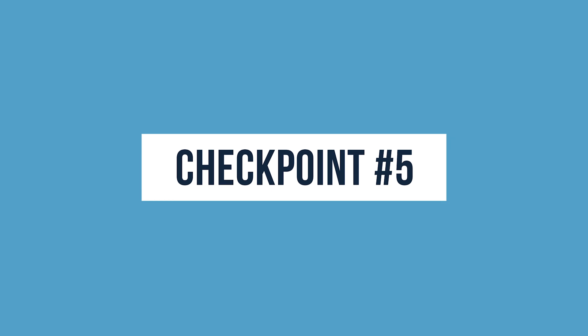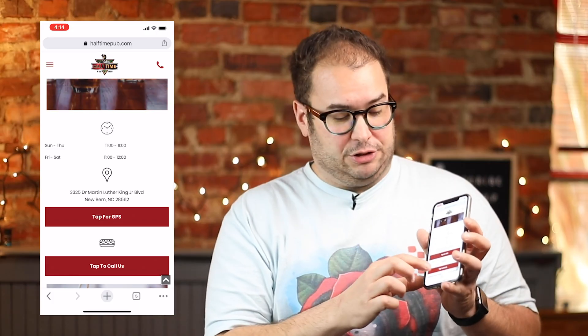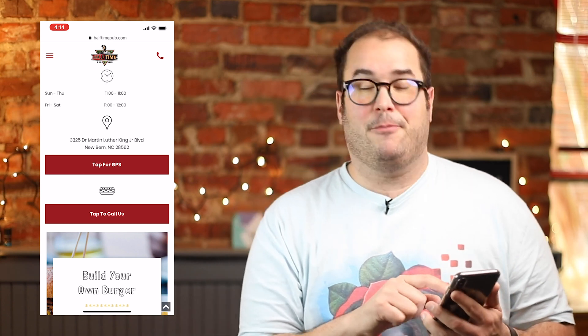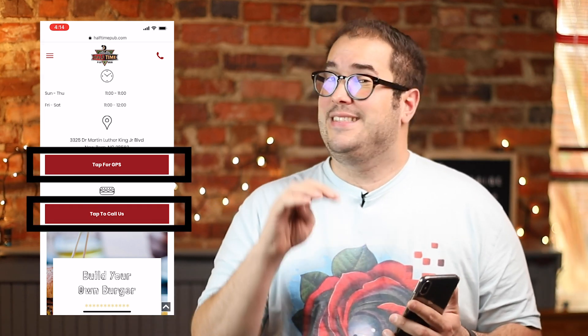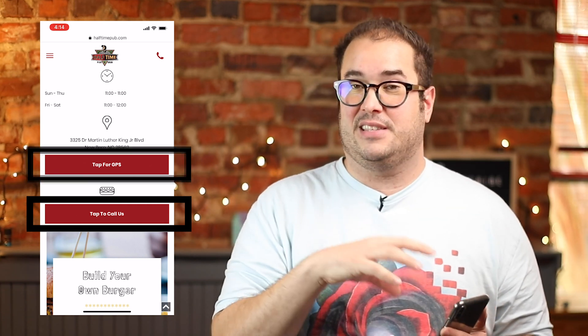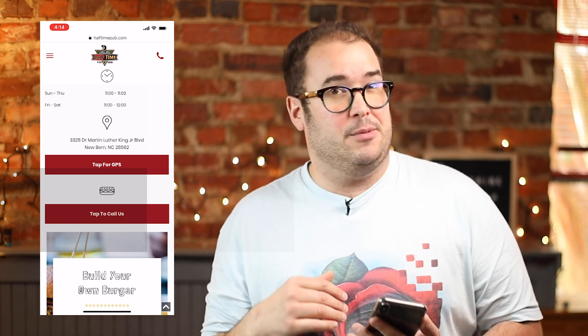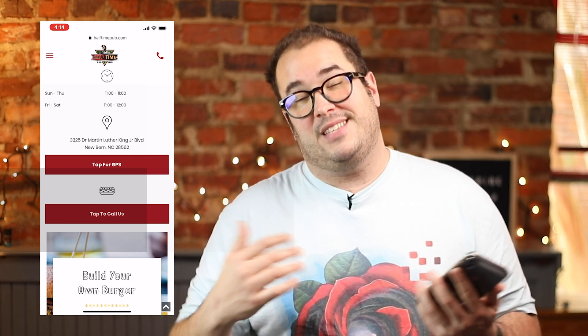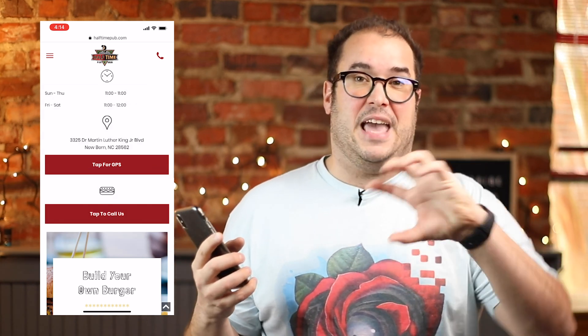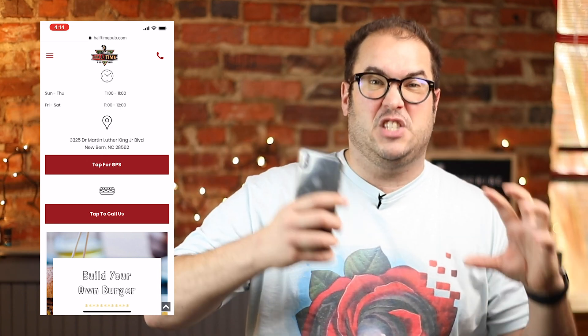The last thing is using call-to-action buttons that are specific to the mobile experience. I touched on this with the phone call button at the top, but you'll also notice here on the homepage there are a couple of buttons: 'Tap for GPS' and 'Tap to call us.' Those buttons do not appear on a desktop. This only appears when they're viewing from a mobile device, because that's where you're going to be calling from. So consider making the type of call-to-action you want a customer to take device-specific.